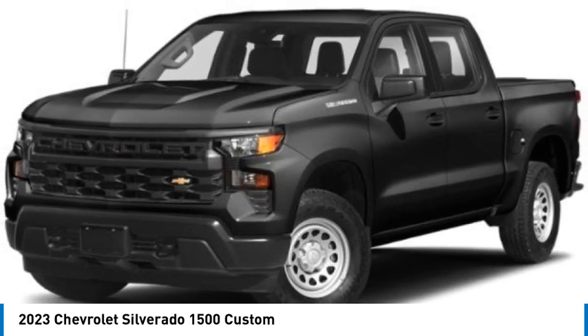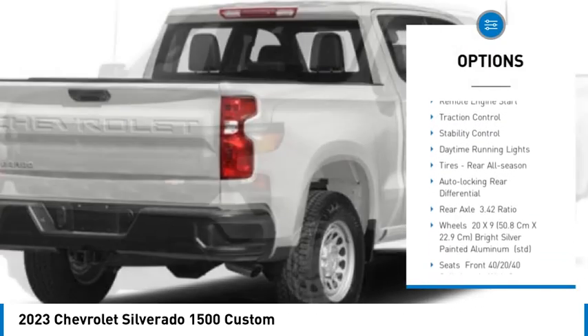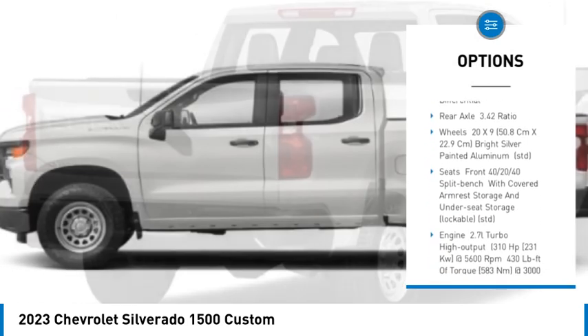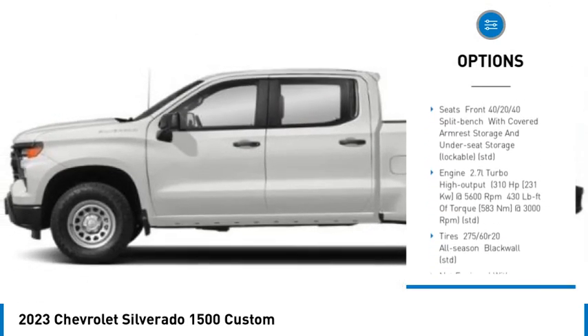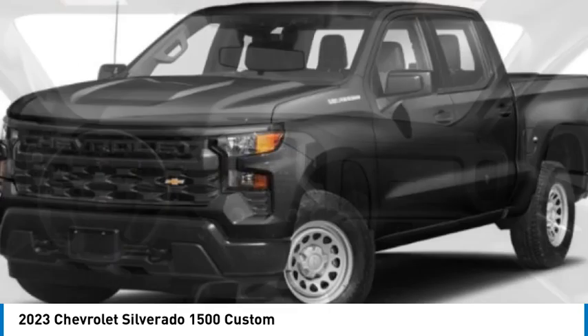Here are some of this vehicle's great options: tire pressure monitor, turbocharged, tow hitch, heated mirrors, aluminum wheels, remote engine start, traction control, stability control, daytime running lights, tires, rear all season.